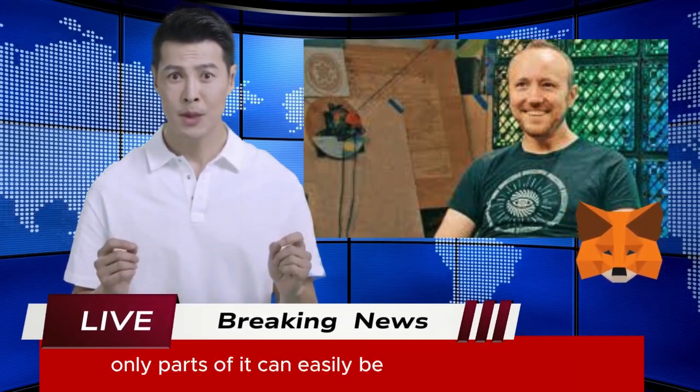Think Arbitrum, Avalanche, and Polygon. Dan Finley, MetaMask's co-founder, says that even though this first version is Ethereum-only, parts of it can easily be made chain-agnostic. It's like saying, today I'm just Ethereum, but tomorrow, who knows?